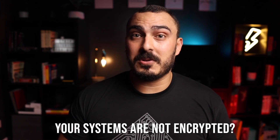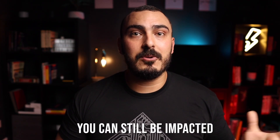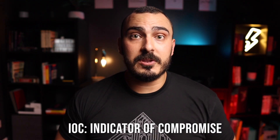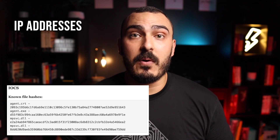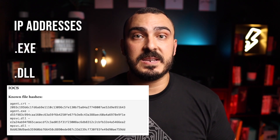Every customer needs to be due diligent and make sure they were not impacted, because if your systems are not encrypted it doesn't mean that you are safe. You can use the Kaseya detection tool or search for other indicators of compromise like IP addresses, .exe files, DLLs, or .crc files. I'll put a link in the description with a list of file extensions, files, and hashes to help you with your threat hunting.